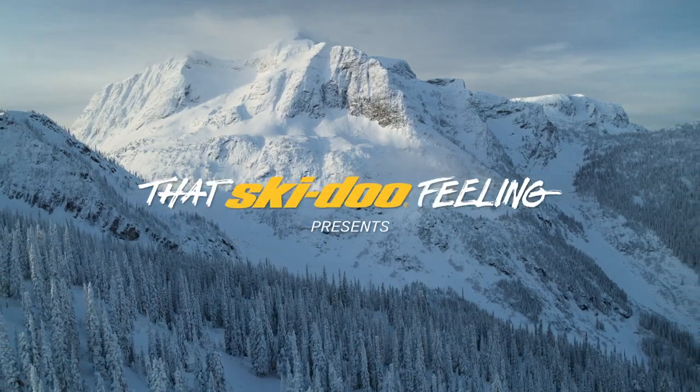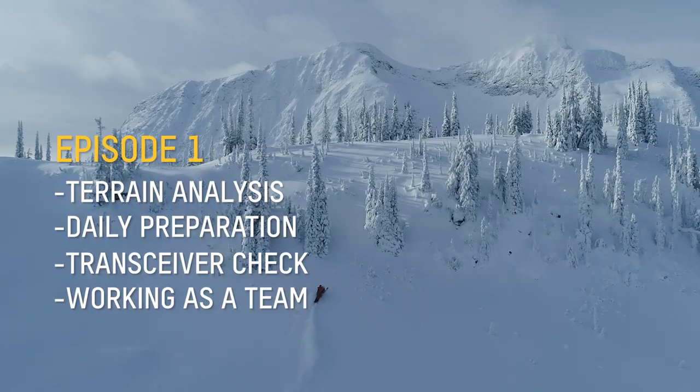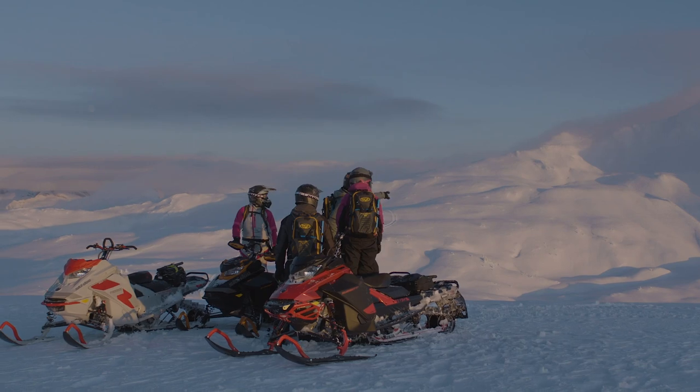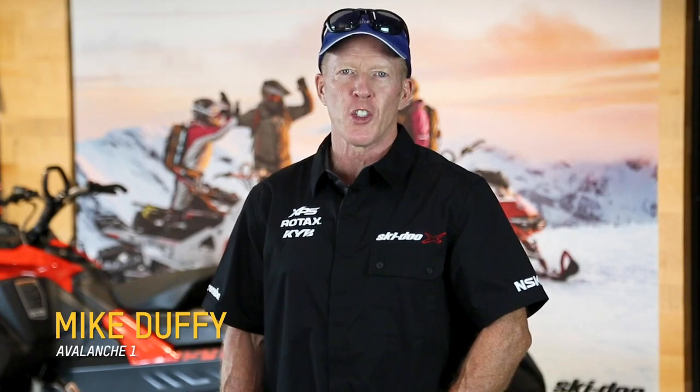The key to riding avalanche terrain is preparation. I'm going to show you how throughout this virtual training series. These are proven effective techniques. I'll be sharing my 24 years of instructing experience in short segments that get right to the point.